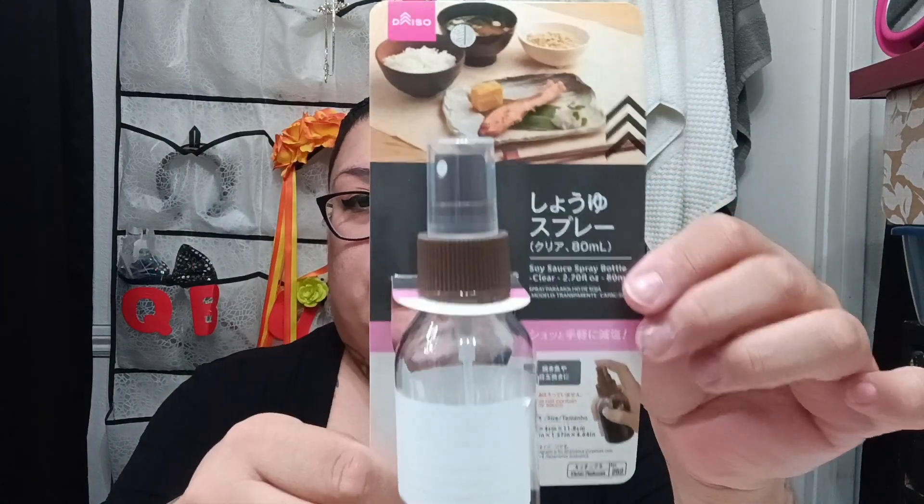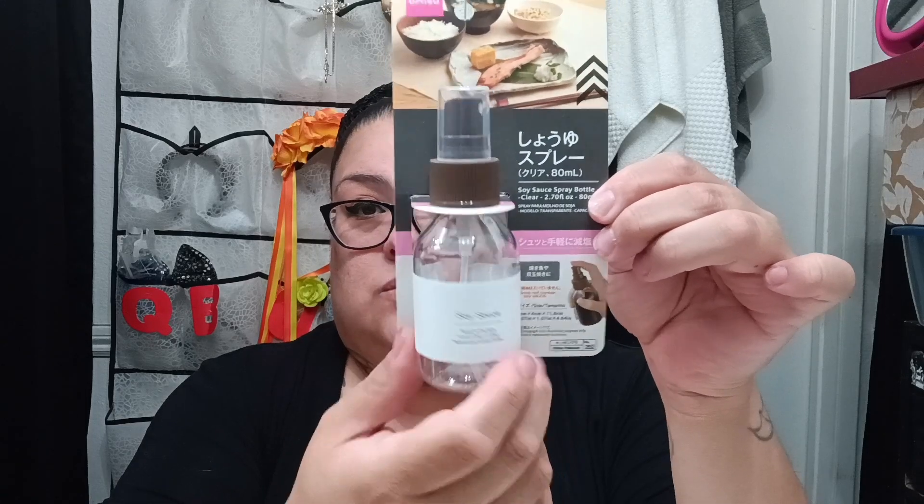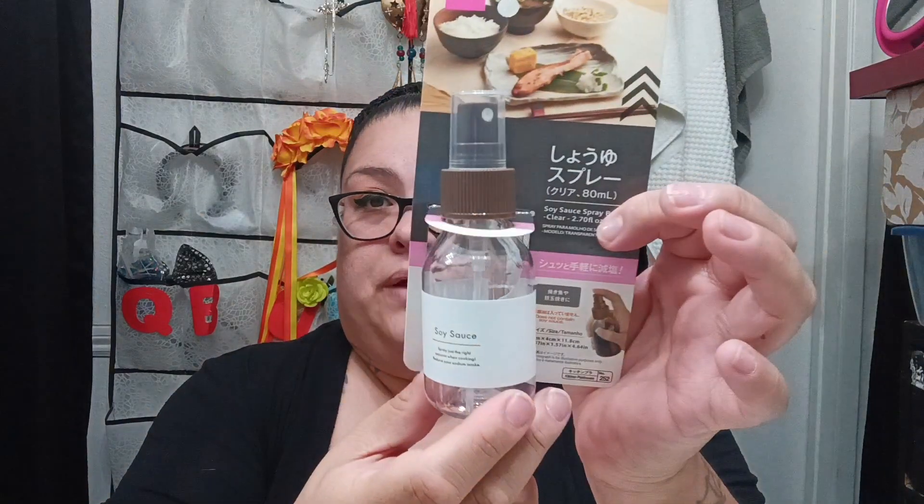Everything I got was $1.25, except the little bag of candy which was $3.25 — but I'm pretty sure it's worth it. Everything I'm showing you is $1.75. I also got this little spray bottle for my boyfriend because he asked for another one — it says it's a soy sauce spray.